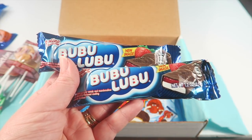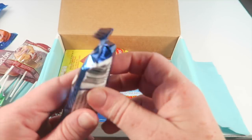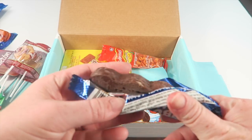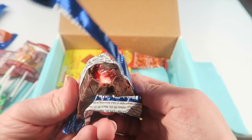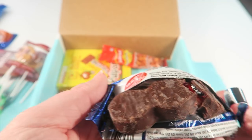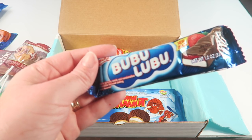Next is a strawberry-flavored marshmallow candy bar coated in milk chocolate — one of the most popular candies in Mexico. They're divided into little nuggets or sections. Breaking one in half, you can see the marshmallow and the strawberry inside. It's really good — just like a marshmallow with jelly on it.